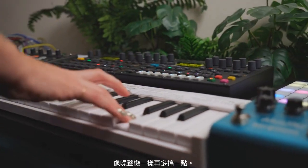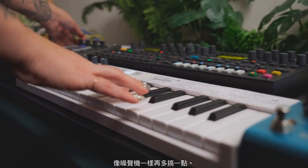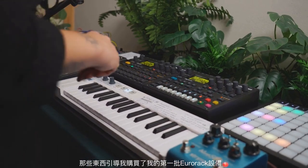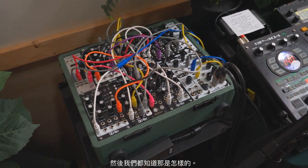Some of the more interesting synths that really helped expand my palette were things like the Lyra 8, which was a really big one, and starting to mess around with a little bit more noise machines. There's a really cool box called Drone Thing — it's literally this little blue box with oscillators that you can filter through, and it's a pedal, so it's just 9 volts, stick it on a pedal board. Starting to experiment with those types of things then led me into buying my first pieces of Eurorack, and we all know how that goes.